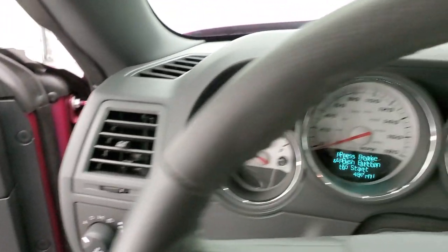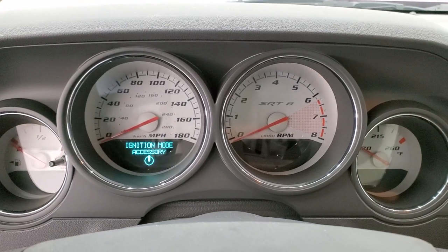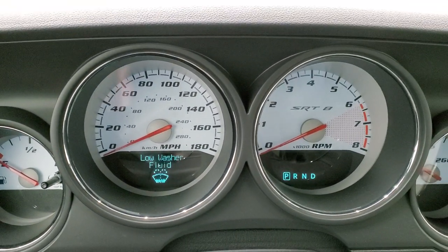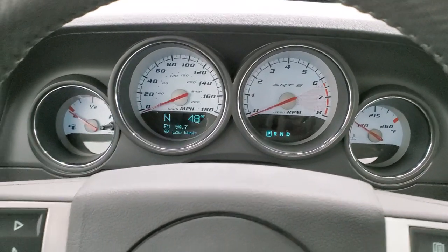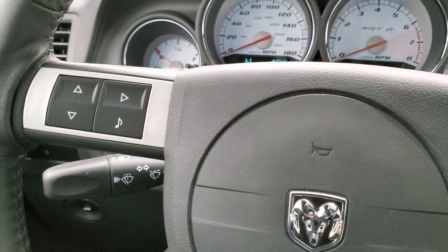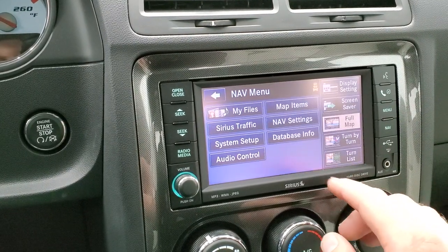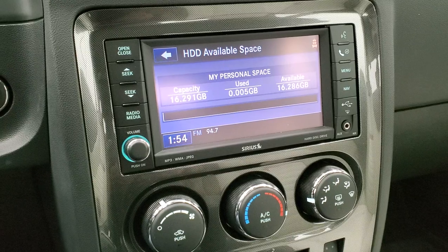We'll hop inside so you can check out those miles — and there they are: 487 original miles on this car. We'll turn the ignition on to check out the radio and everything else. Compass outside temp display. The instrument cluster is very clean — you get the white faced instrument cluster, leather wrapped steering wheel in excellent condition, cruise and information center controls on the right, audio and information center controls on the left. This one comes with the 430N radio — AM, FM, and SiriusXM radio capabilities — and it does have the factory navigation system on it as well. You also get a hard drive on this radio where you can store music and pictures, and there's 16.286 gigabits of data space on there.